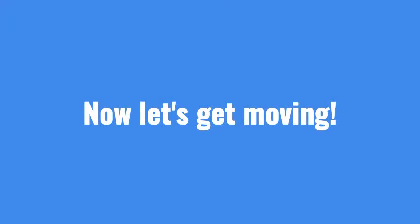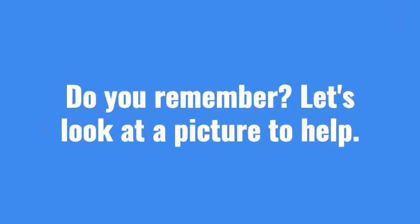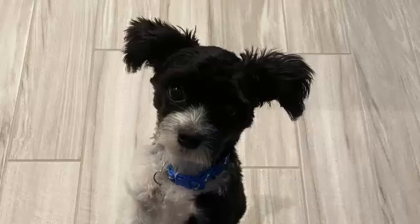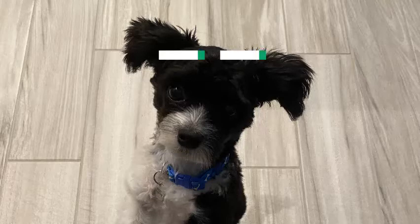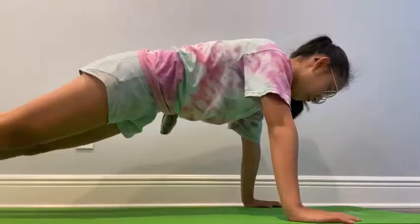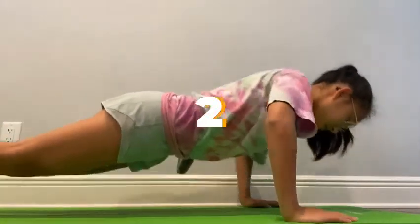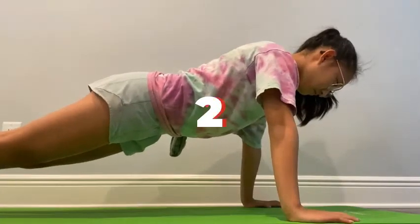Now let's get moving. First, how many ears does Rocky have? Do you remember? Let's look at a picture to help. He has two ears. Let's do two push-ups. Good job!